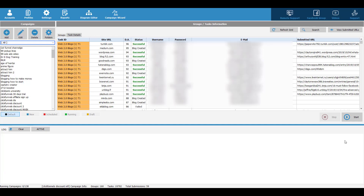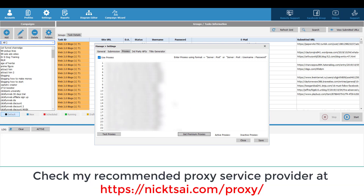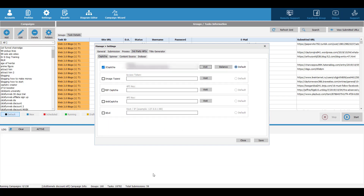So right now we are seeing the interface of this software. If this is the first time for you to use it, you have to go to settings, then you want to set up your proxies. If you don't know which proxy service to use, you can go to nickcai.com/proxy to see my recommended service. And also if this is the first time for you to use this software, you have to go to third-party APIs and configure those settings, so you can set up your CAPTCHA breaker, your spinner, and your content source.